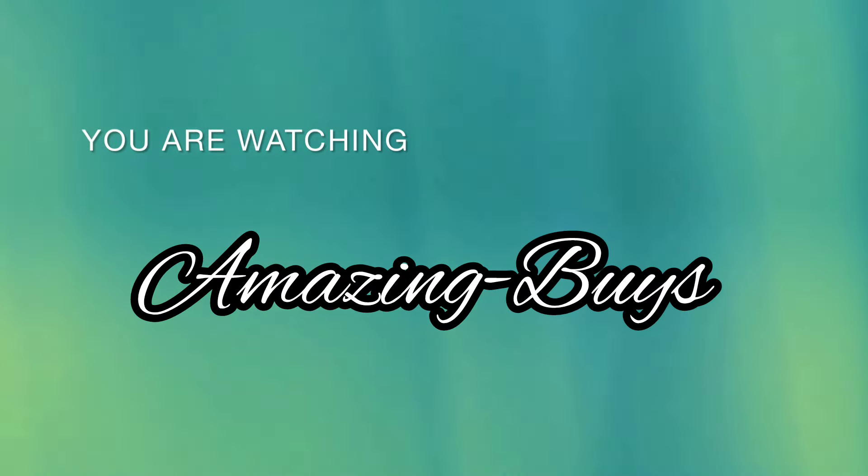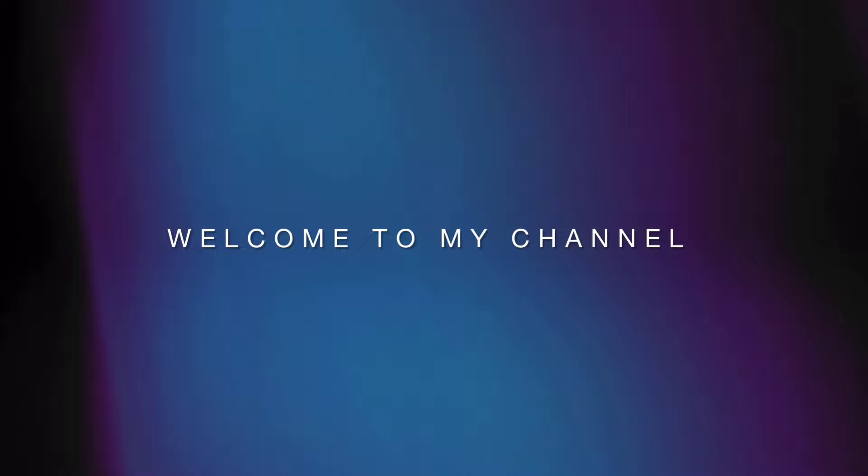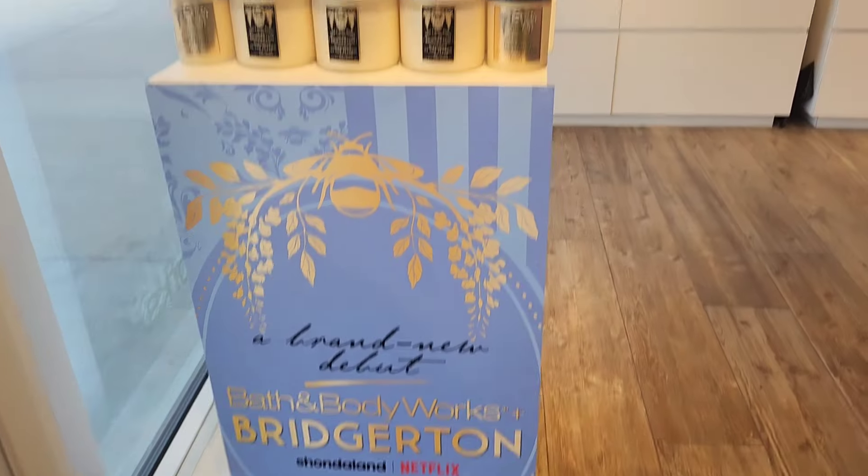Hey YouTube, it's Amazing Buys, where we discuss shopping, fragrance, and do reviews. If you haven't already, go ahead and hit the notification bell, like and subscribe. Let's see what's new at Bath and Body Works!